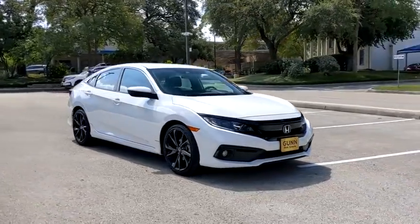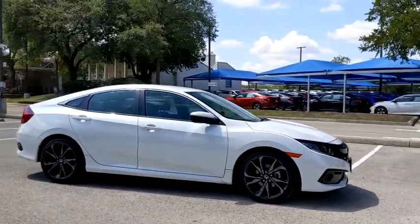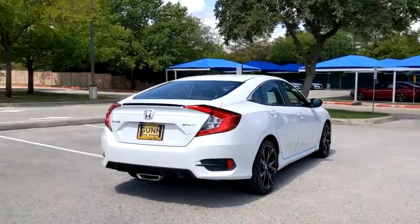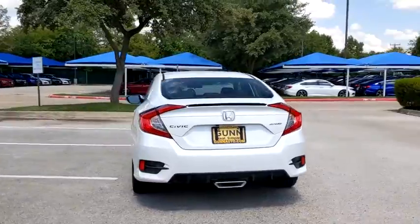Stop by and take a look at the 2019 Honda Civic. Practical, awesome gas mileage, and incredibly reliable. This vehicle has less than 15,000 miles.